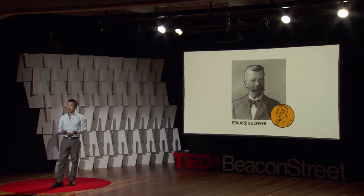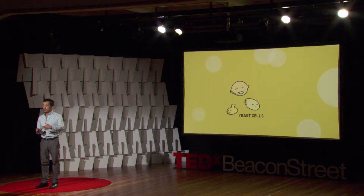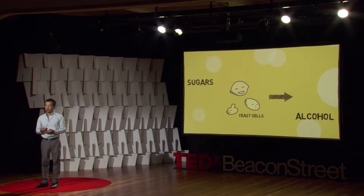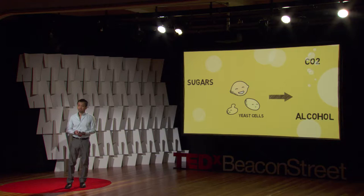Yeast cells are great to work with. You can grow them up in a flask or maybe a vat, and you can take these yeast cells and feed them sugars. They'll happily gobble them up, and they'll make alcohol and breathe off carbon dioxide. This process is known as fermentation, and it gives us our tasty beverages — beer and wine.